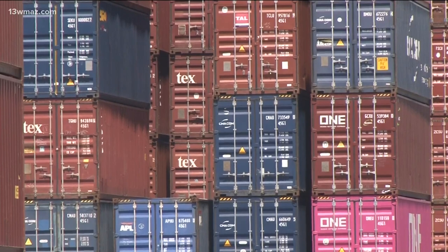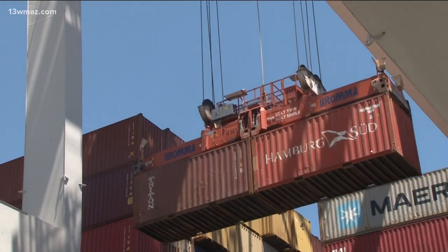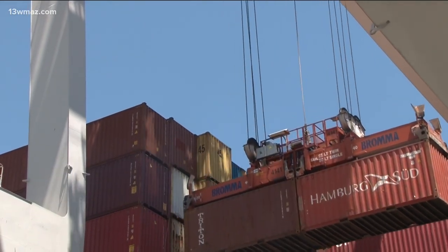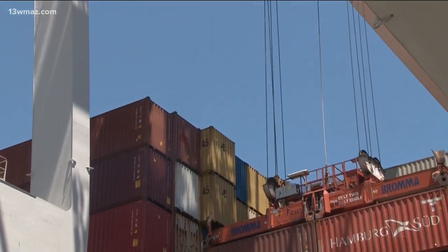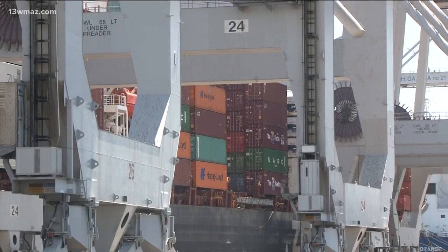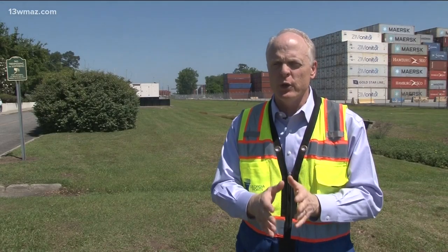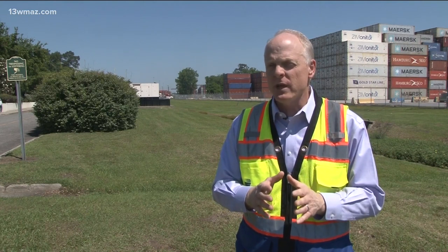Right now, the port moves close to three million big boxes on and off these boats. Upgrades will make it close to four million boxes. It'll cost more than a billion dollars. The port is its own entity, so it does not get tax dollars, but does have a lot of status in the container shipping world. Savannah is number three within the United States, but number 27 globally.